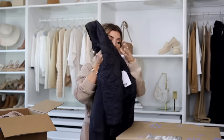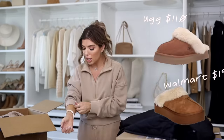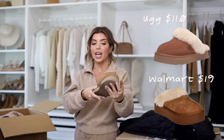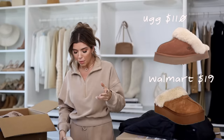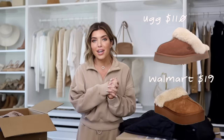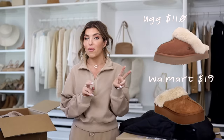I cannot believe I didn't get my look-for-less slippers in this box — I'll flash up a photo on screen so you know which ones I'm talking about. They are a look-for-less of the UGGs I have on today, so you'll have to stay tuned till my next video for that side-by-side comparison. I have two more Walmart videos coming out this week.